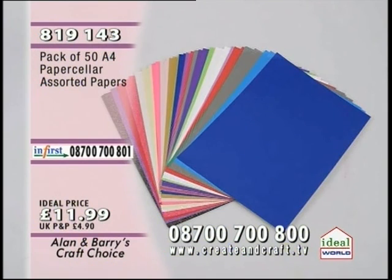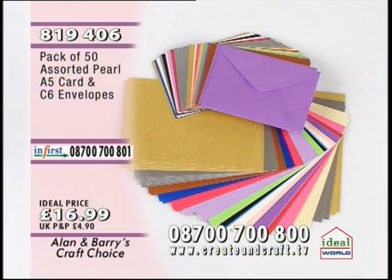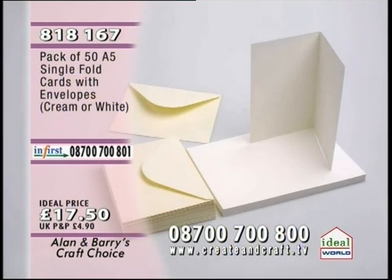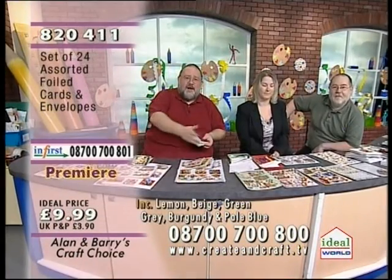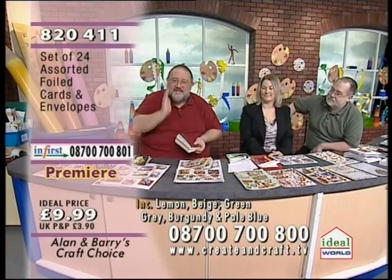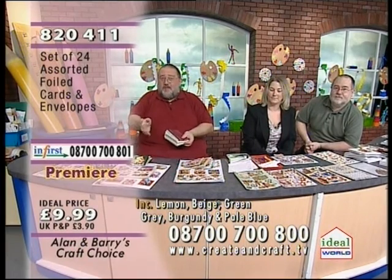Phil card and envelope is next — item 819406, pack of 50, £16.99. All the premieres are already flying, so please get them while we've got them. And £17.50 for 50 A5 single fold card in cream or white — item 818167. What we're going to do is run through all the premiers and show you in detail exactly what you're getting, because once you see them, you're going to want them.